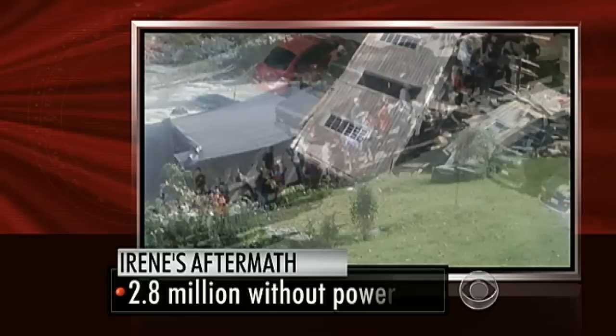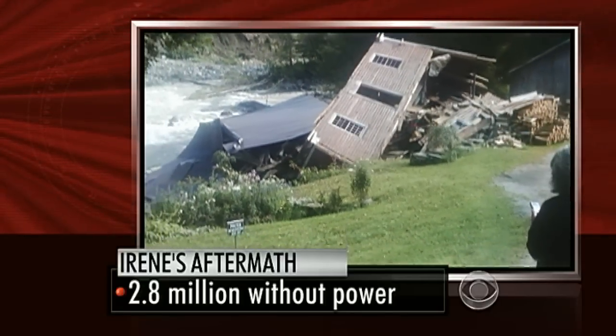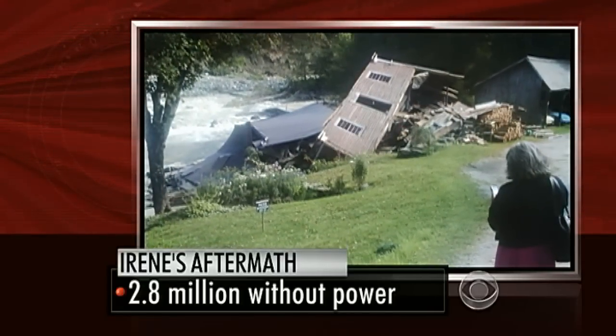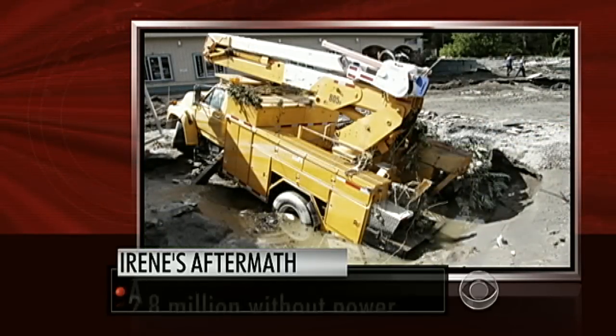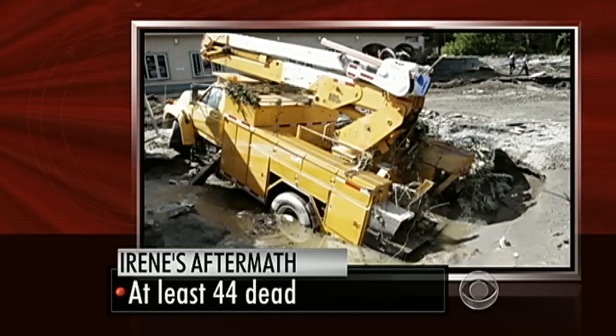Elsewhere in the storm zone, 2.8 million homes and businesses in 13 states and the District of Columbia still have no electricity. The death toll so far this evening is 44.